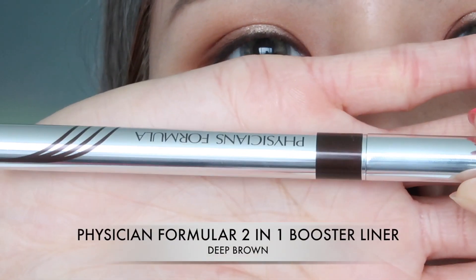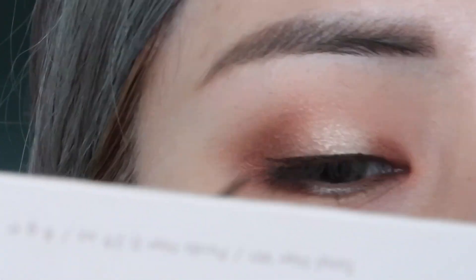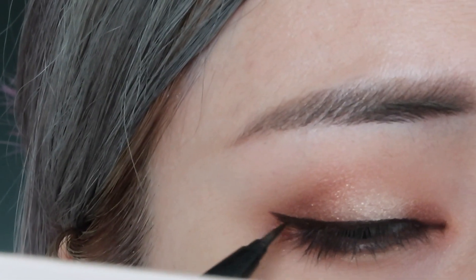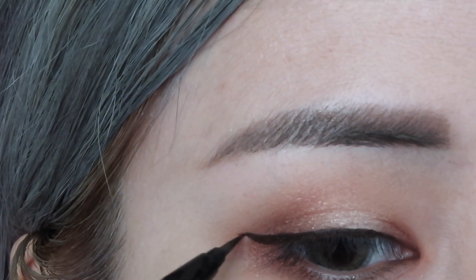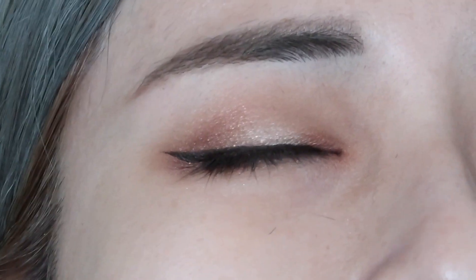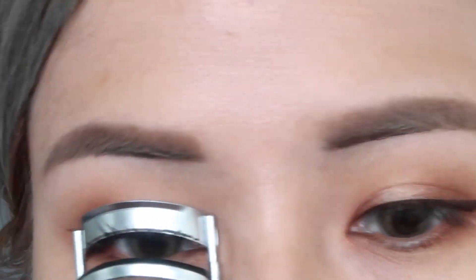Then I'm taking the Physician's Formula Two-in-One Eye Booster Liner just to tight-line my eye, but then I decide to wing it out a little bit. Nothing too dramatic because I don't know how to be dramatic with the eyeliner. Now I'm just coloring my lashes.